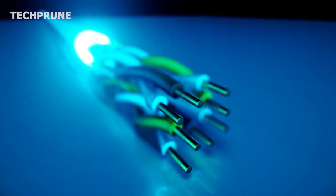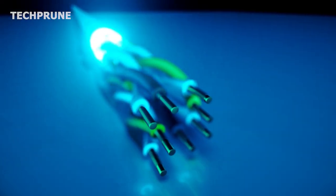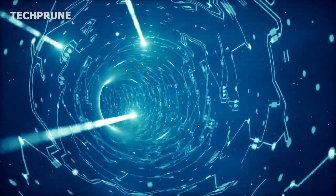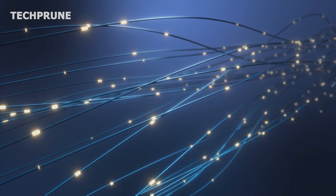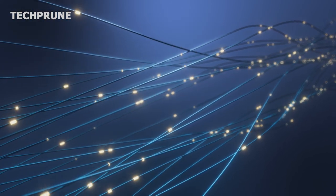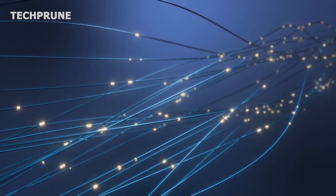When a signal is transmitted over a fiber optic cable, it's converted into light and travels at a speed of 299,792 kilometers per second. The signal is unaffected by interference from other signals, which makes fiber optic cables ideal for high-speed, long-distance communications.